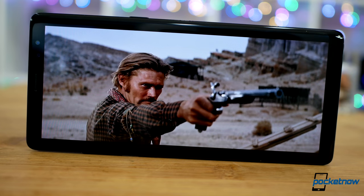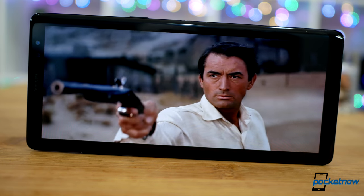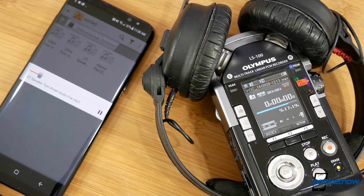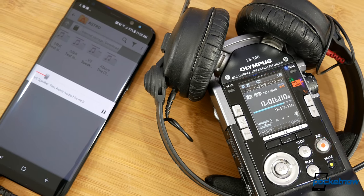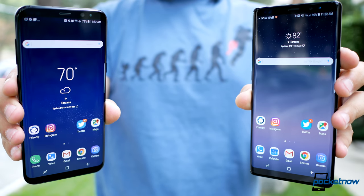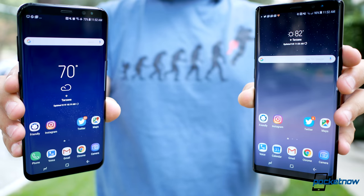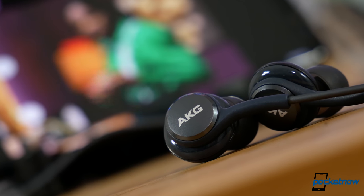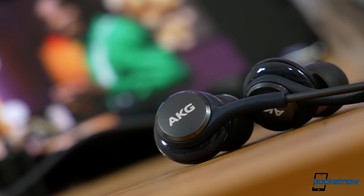Still delivering a mono speaker, but of noticeably higher quality. Samsung also benefited from a radically improved headphone DAC built into Qualcomm's chipsets this year, catapulting the Galaxy from near the bottom of the pile to near the top of the pack in one year. It also doesn't hurt that Samsung customers received some excellent earbuds in the box.